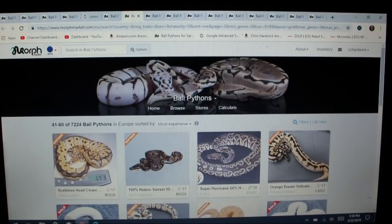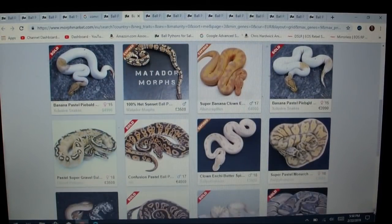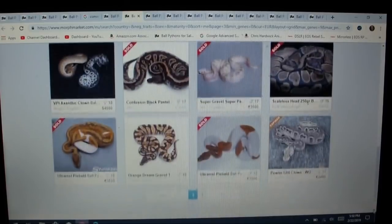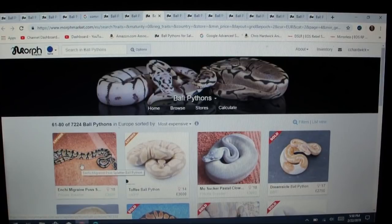On the third page they have a super hurricane — I like it. This is what the super hurricane looks like; it's really interesting, I've never seen a hurricane or super hurricane before. They have some het sunsets, super gravels, confusion pastel — pretty interesting, sold for 4,000 pounds in 2017. Here's a confusion black pastel; looks like they're working a lot with the confusion gene. This is something I really consider getting into that I haven't seen in the United States — the Ultramel Pied. There are a few of them here; it looks like people are working with the Ultramel Pied over in Europe.